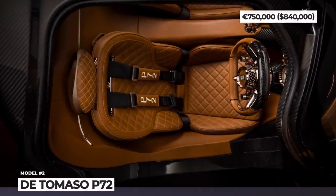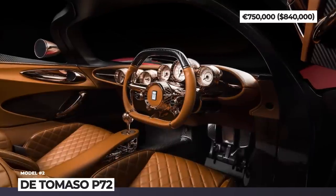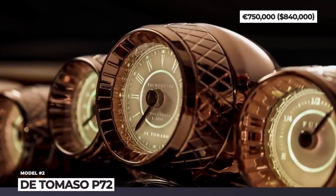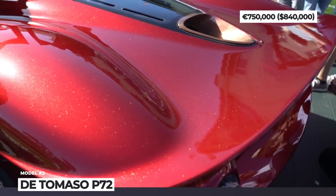This year, the company joined efforts with carbon fiber and engineering specialist Capricorn Group. Together, they have established a manufacturing facility at the Nürburgring, where they will build the 72 previously promised P72s in early 2023.